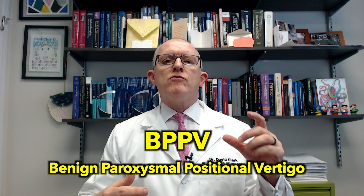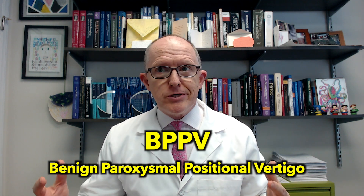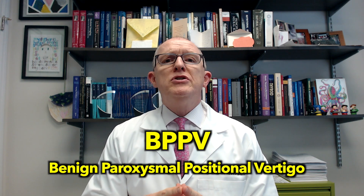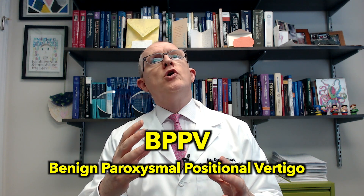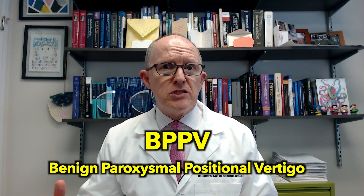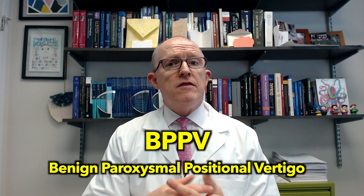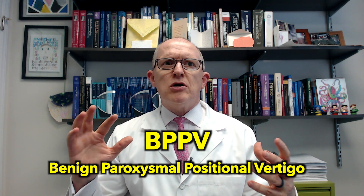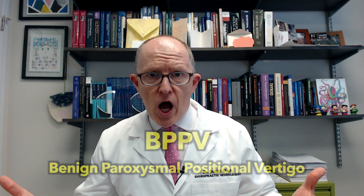BPPV — it's a mouthful. It stands for benign, meaning it's not cancerous, it's not something terrible, although it could feel terrible. Positional, meaning it only happens when your head's in a certain position. Paroxysmal, meaning it happens in little episodes — it's not constant. And then the vertigo, which means an illusory sense that you're moving or the environment's moving even when you're not.